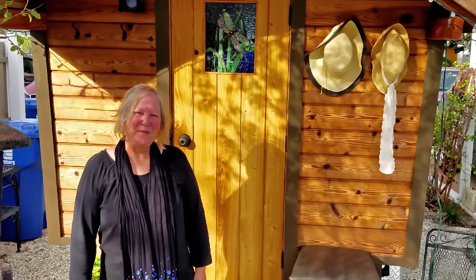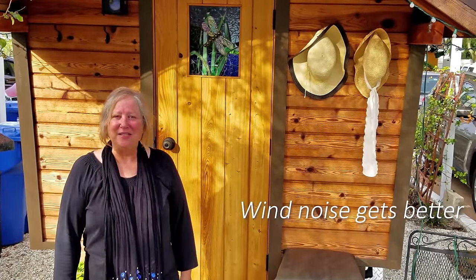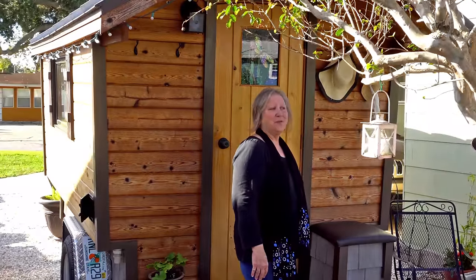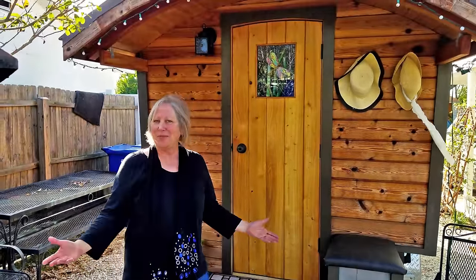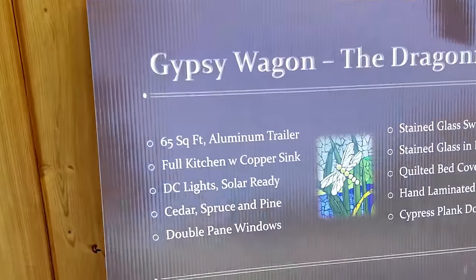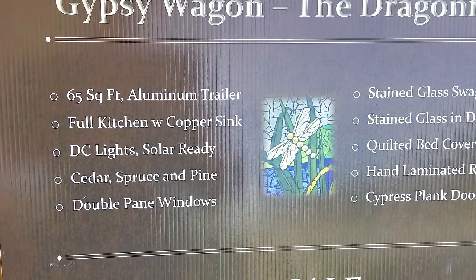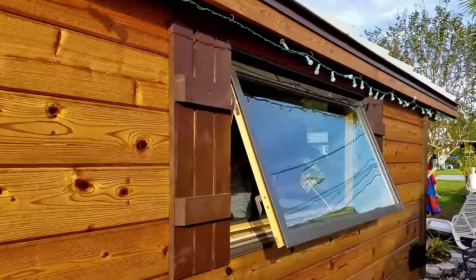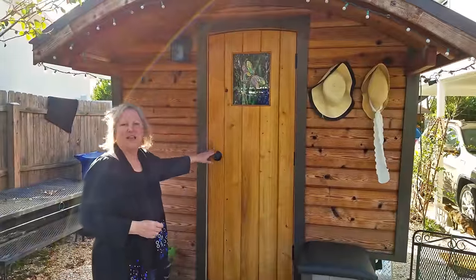Hi tiny house people, I'm Marianne and I'm here to answer a few questions about going tiny and why would anybody do that? The tiny house I have named Zangara — it's Italian for wanderer — and that's exactly what I plan to do with her. I'm going to travel a bit with her before I move in full time. Right now I'm in Florida, which is where I purchased her, and hopefully in the spring I'll be heading west. So I'll show you a bit of the outside first.